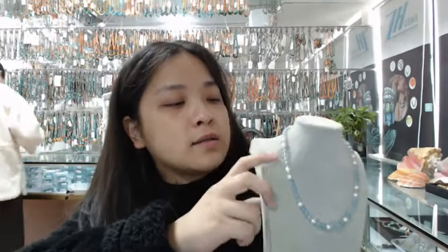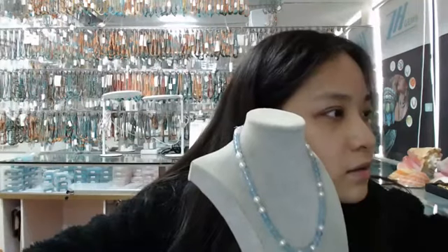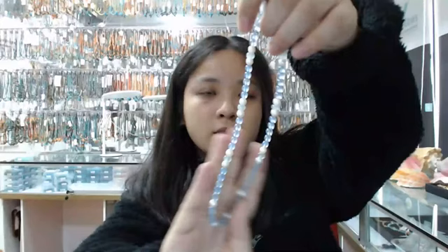Here are the freshwater pearl round beads, about 5 to 6mm. Between them are some accent pieces. You can find the beads are transparent and have a nice round shape — they're really pretty.